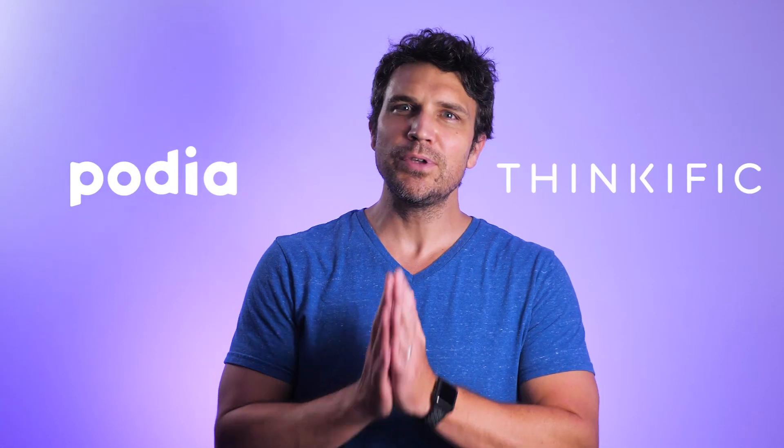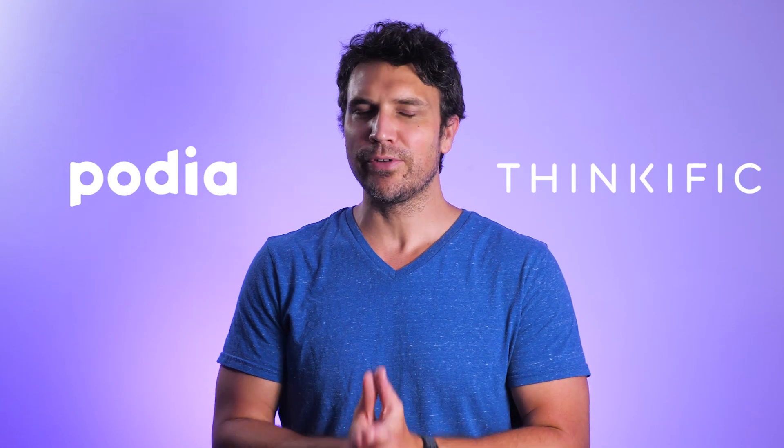If you're looking for ways to make money online, selling your knowledge and expertise through an online course is an excellent route. In this video, we're going to compare two platforms that allow you to market and sell online courses, Podia and Thinkific, and help you decide whether one of them is right for you.